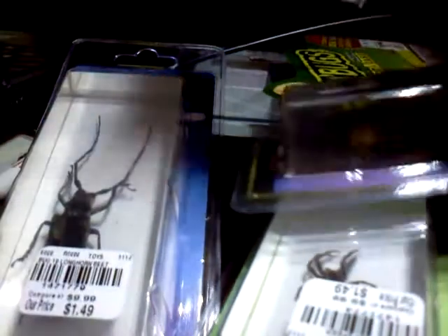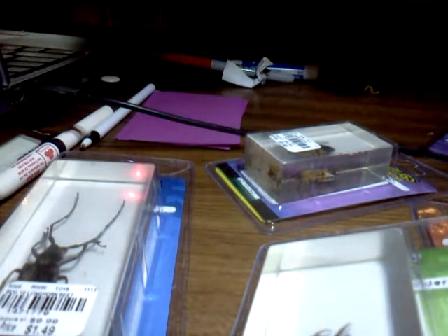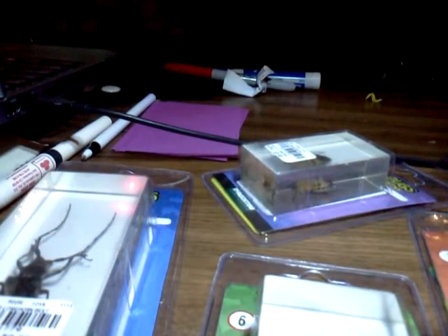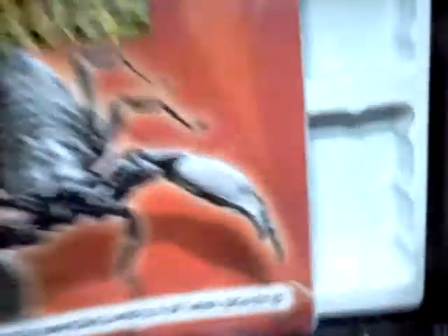They don't have any more — if you were wondering, can we get any more of these? No, I bought all of them. Okay, this comes with a case. It's a real bugs case, and this costs $3.99.